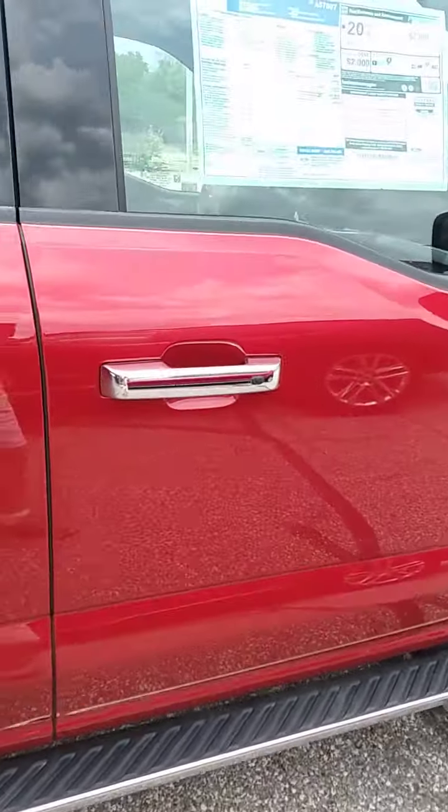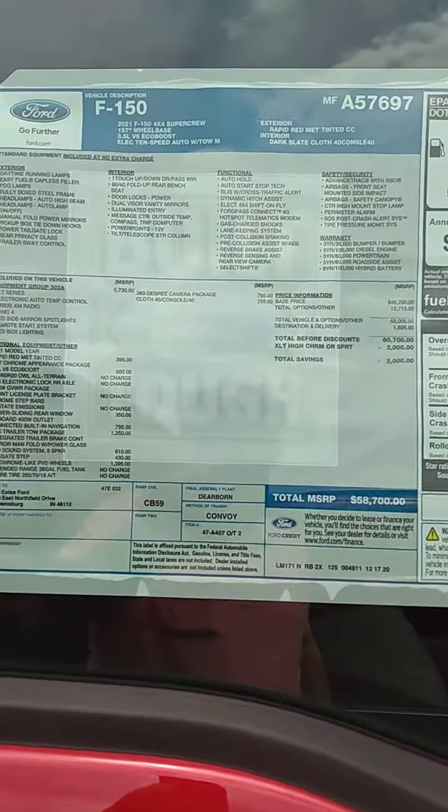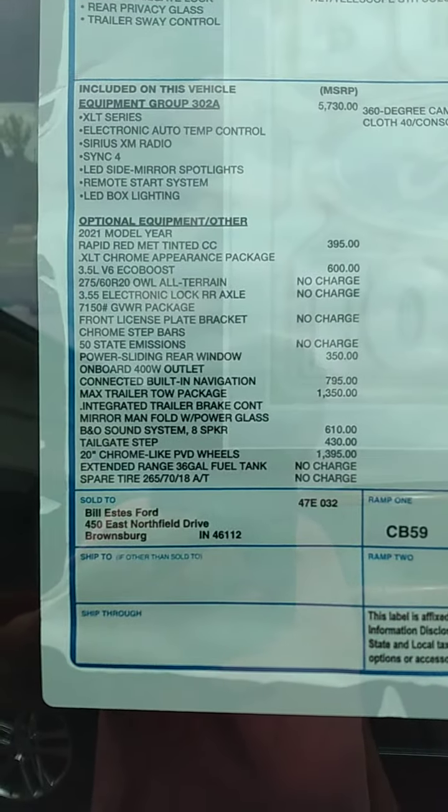I'm going to kind of zero in here to see if you can read the window sticker on it, to show you all the things that have been added. This is a really nice truck.